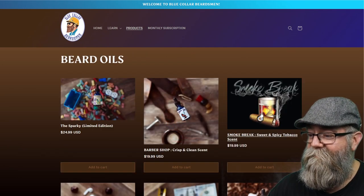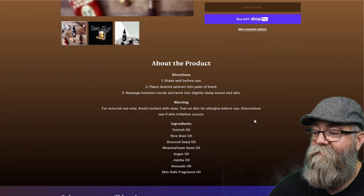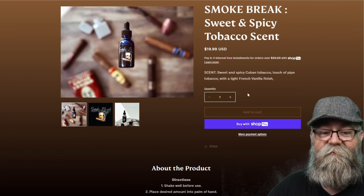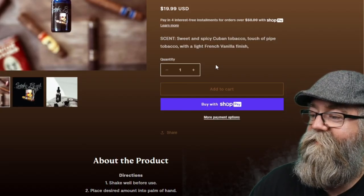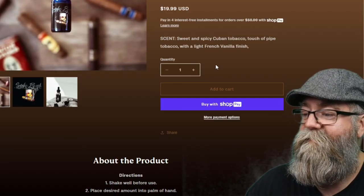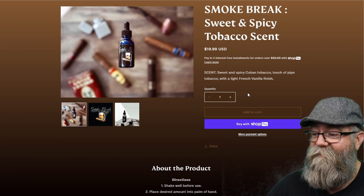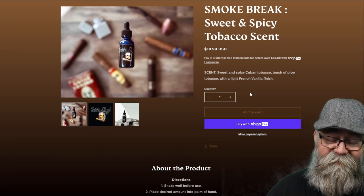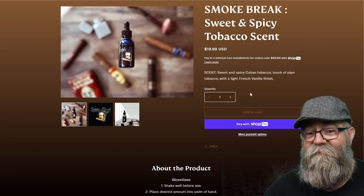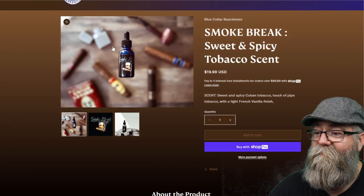Let's talk about Smoke Break. The scent profile is sweet and spicy Cuban tobacco, a touch of pipe tobacco, with a light French vanilla finish. I think this blends really well — I get the tobacconist notes from the Cuban and pipe tobacco, and you do get that little vanilla finish. Just a vanilla tobacco scent, which is really cool. I definitely enjoyed this one.